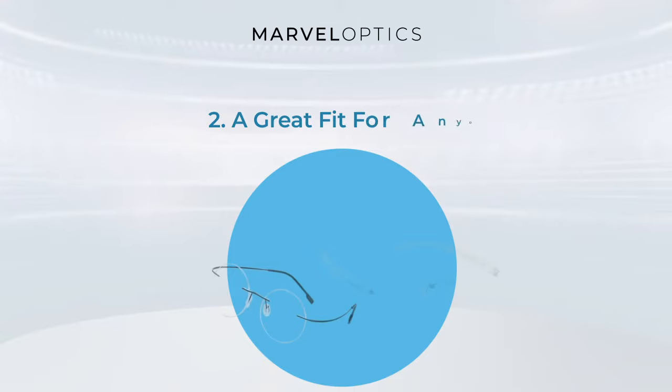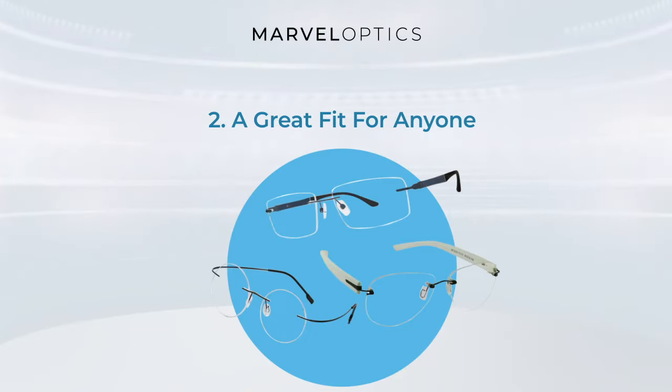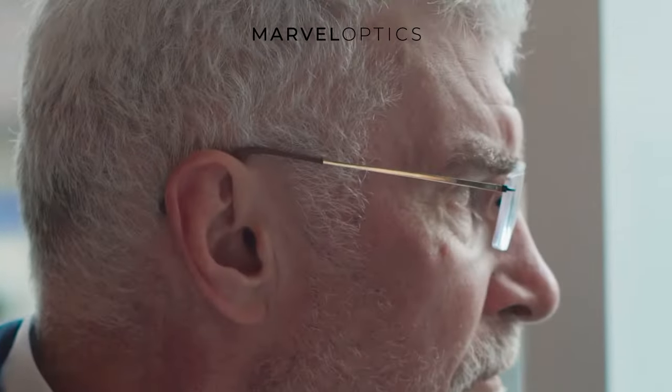A great fit for anyone. One of the more commonplace tactics used to pick out eyeglasses is by finding frames that complement the shape of the face. While a useful method, it can also feel limiting with what options a person has available to them. With rimless glasses, this is not a concern.